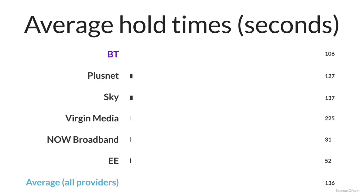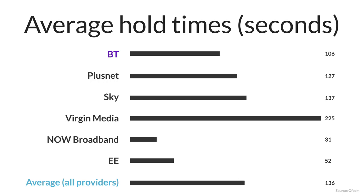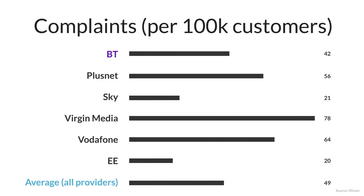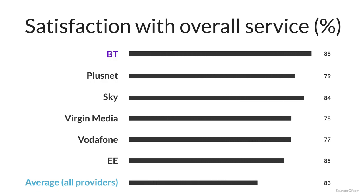Each year Ofcom publishes a report into the customer service performance of each major British broadband provider, which is a great way to compare the typical level of customer service on offer. In the 2022 report, BT customers waited an average of 106 seconds to speak to an agent on the phone. This is below the average of 136 seconds, but higher than TalkTalk, Now Broadband, and Vodafone. BT also had a lower than average number of complaints escalated to Ofcom, however they had more complaints per 100,000 customers than EE and Sky. Interestingly, 88% of BT customers said they were satisfied with the overall level of service received, the highest of any provider, with EE in second place at 85%.